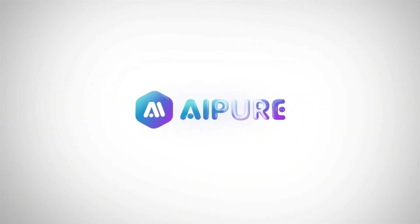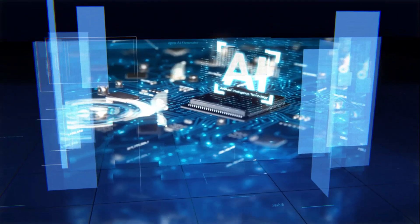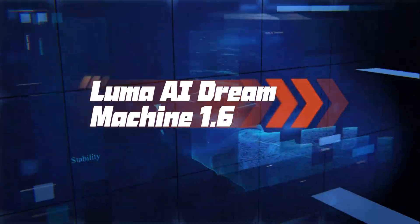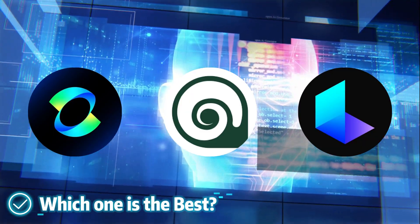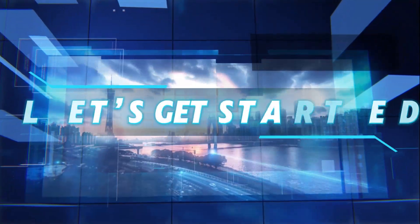Hey everyone, welcome back to the channel. Today we're diving into a hot topic for content creators: the top AI video generators of 2024. If you're into AI-generated visuals, you're probably familiar with these names — Minimax Video01, Kling AI, and Luma AI Dream Machine 1.6. But which one is right for you? In this video, we'll compare these three cutting-edge tools to help you make an informed choice for your creative projects. Let's get started.